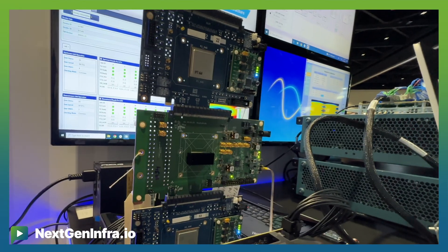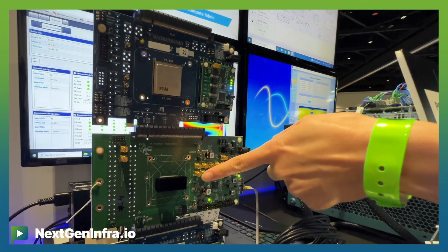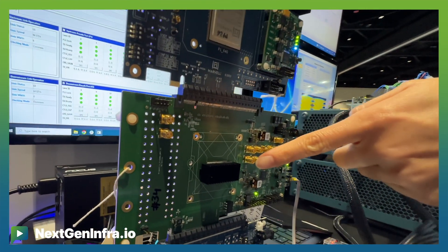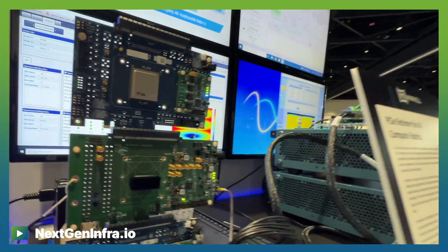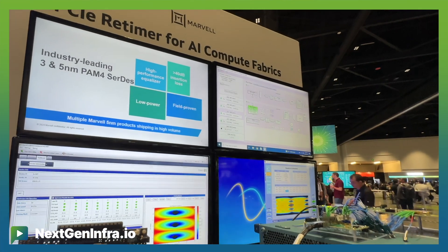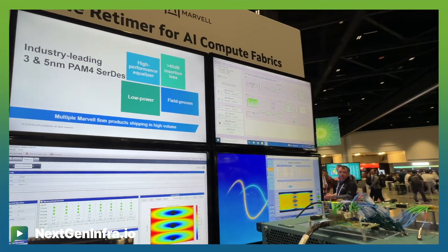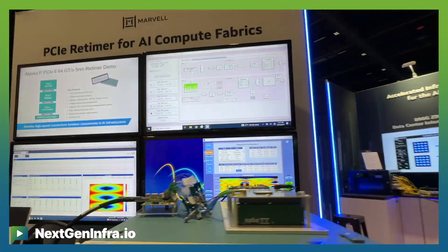Today at OCP we have two demos. The first is the PCIe Gen 6 Retimer, where you can place one or two retimers between your CPUs and your endpoints so that the trace lengths between the two devices can be extended — or you can use a PCIe cable in between to extend connectivity from inches to meters.